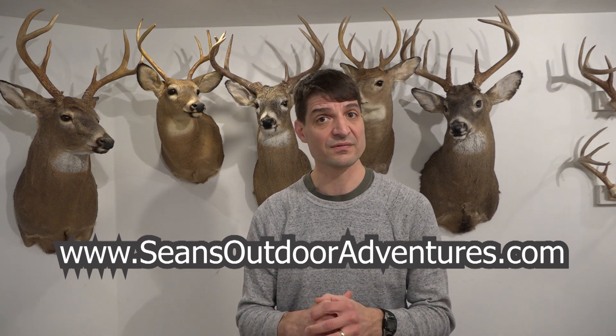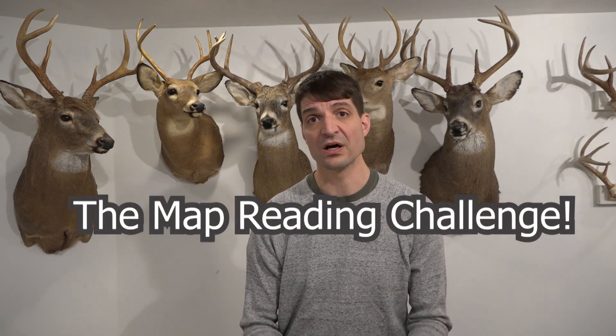It's going to take place on February 12th, 2018. The next thing you're going to want to do — there's a link in the description section of this video to my website, seansoutdooradventures.com. Follow that link and it'll take you to the map reading challenge page. If you're on a computer it's going to be on the side; if you're on a smartphone it might be at the bottom — but there's a place to subscribe to my newsletter. I'm going to be doing a drawing for the XOP Air Raid Hang-On Tree Stand and the Allen Company Bow Case from that newsletter, so sign up and follow the instructions when I make the announcement.